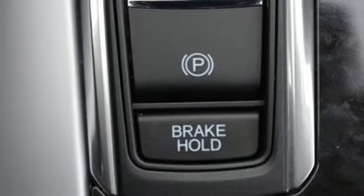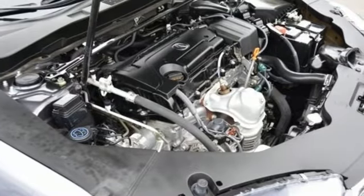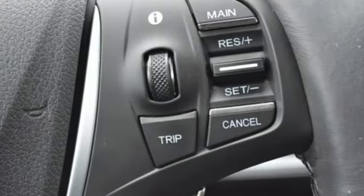All-wheel steering, external memory control, dual-zone climate control, gas pressurized shocks, auto-dimming rearview mirror, and inline four-cylinder engine.